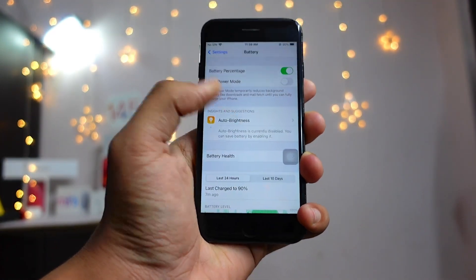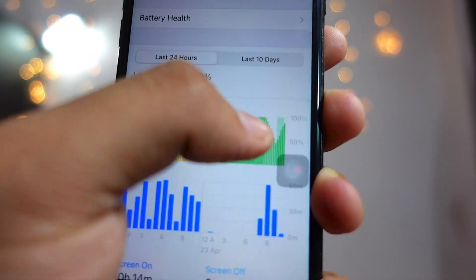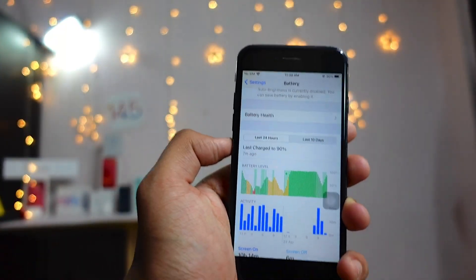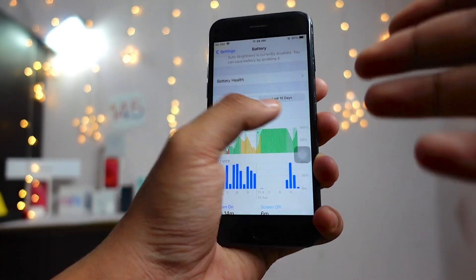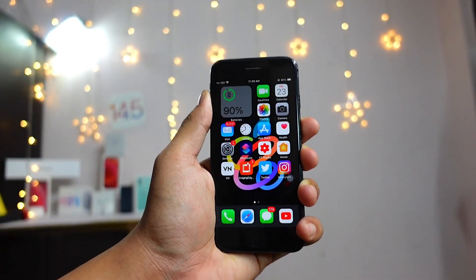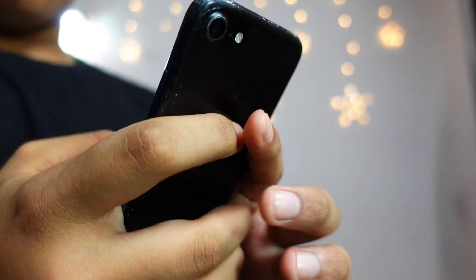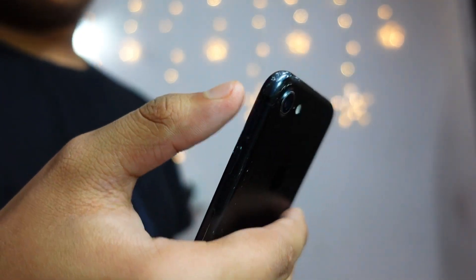Talking about battery life — when I was updating my iPhone 7 I lost a lot of battery life during the update, you can see a dip here. After updating I put the device on charge, and it's now at 90%. From there the battery life is looking really strong, considering it's a beta 1.